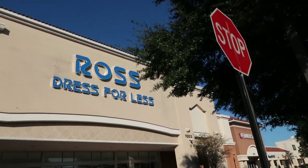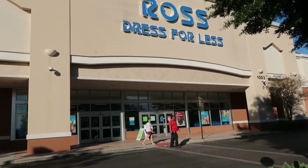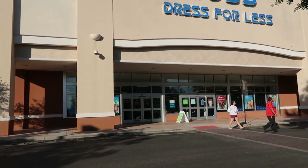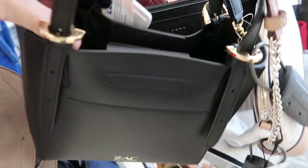Hey guys, welcome back to my channel! Today we're going to be shopping at Ross. If you like these videos, make sure you give it a thumbs up, subscribe if you're new, and let's go shopping!